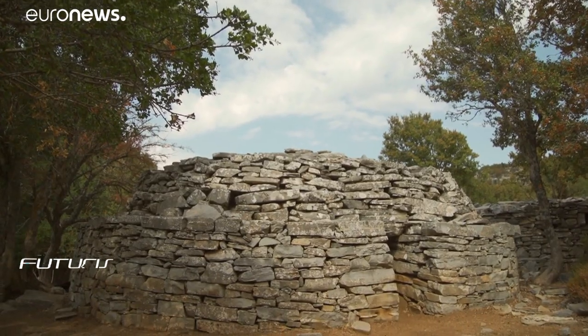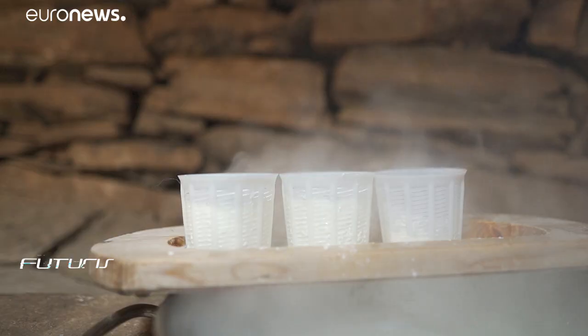How can the latest digital technologies help people to understand, protect and promote old and traditional crafts like cheesemaking? We've come to these unique shepherd's huts in the very heart of the mountains of Crete in Greece to try to find out more.